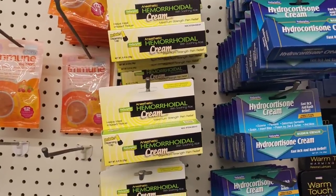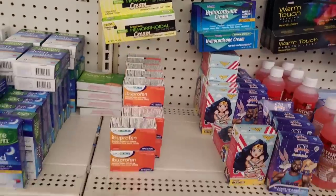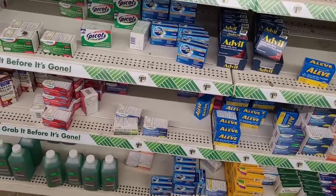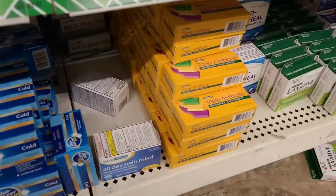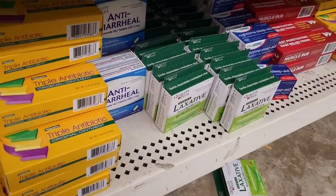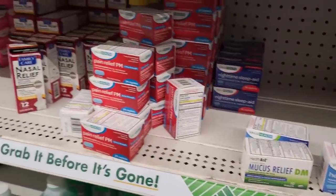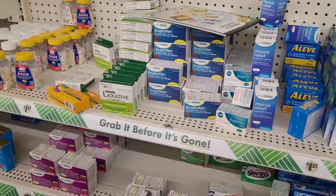Hemorrhoid cream right there. Types of little creams right here. Some Advil, some Alka-Seltzer Plus — they've got a lot of name brand items in here. Triple antibiotic, they've got some laxative. You can find some good stuff in here — mucus relief, nasal relief — because you know even Walmart is high.